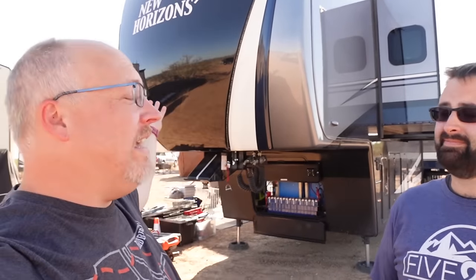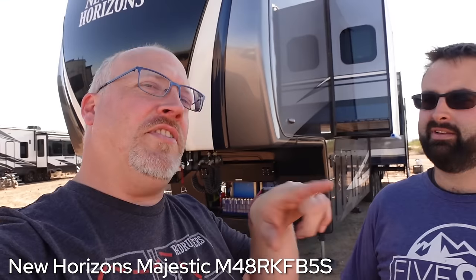This behemoth is a fully custom order — a New Horizons Majestic. It's so big it can't even fit in the frame. It is 50 feet long and grosses at 32,000 pounds. That's the gross vehicle weight — the unit itself plus all fluids and cargo it can carry. He's currently towing with a Chevy 3500 dually and is thinking about going to an even heavier duty truck.